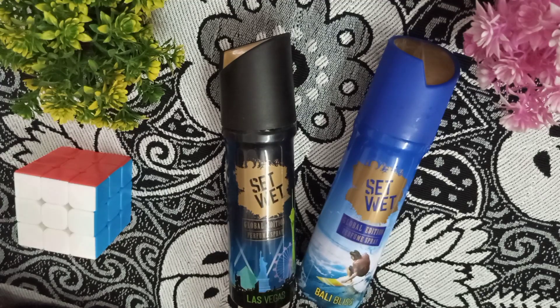Starting with Set Wet Las Vegas. Let's talk about its quantity — it's 120ml and 98g. Now the fragrance: the notes are Woody and Amber. The top notes are Woody, then Amber. When you spray it, you will smell something a little hard at first, but it will gradually decrease and turn into a soft and sweet Amber note. Overall, the fragrance gives a very fresh and active feel. It's very good — not too hard.